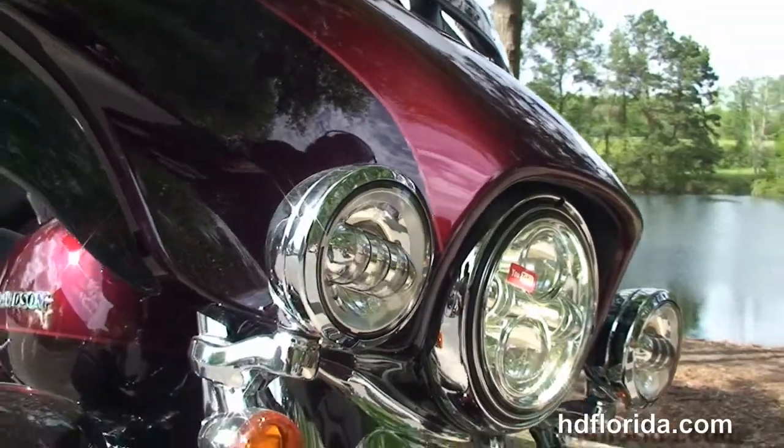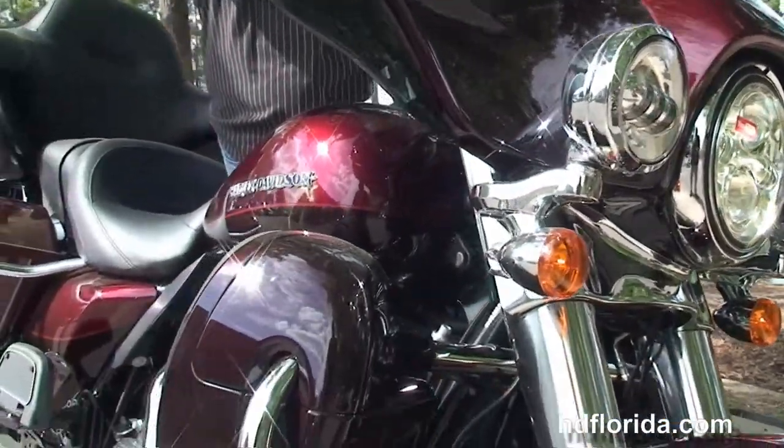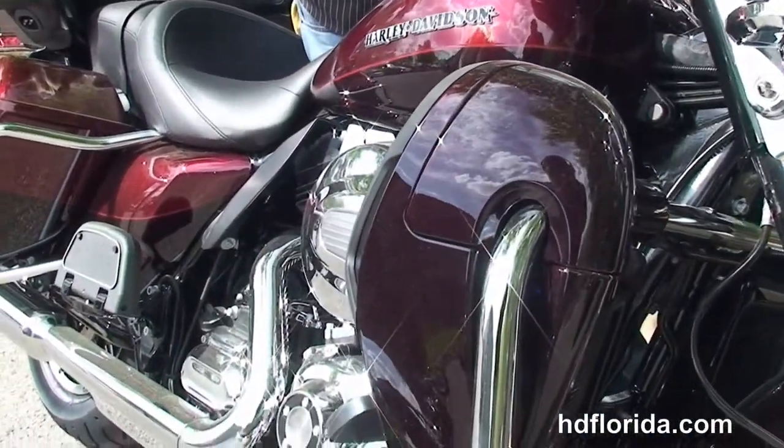It carries a two year unlimited mile warranty that can be extended out for another five years on top of that. And we finance new Harley-Davidsons up to 84 months.